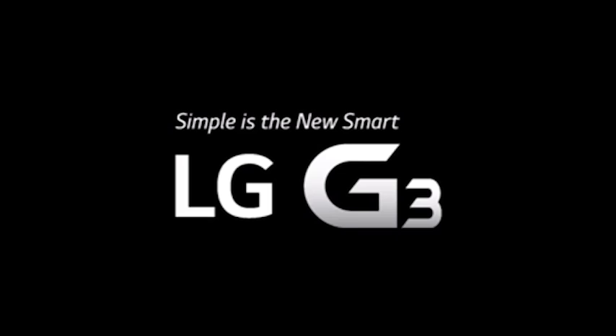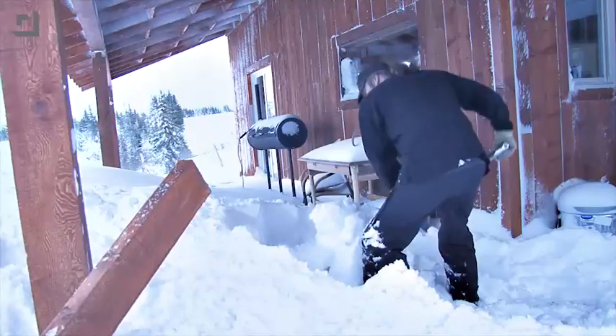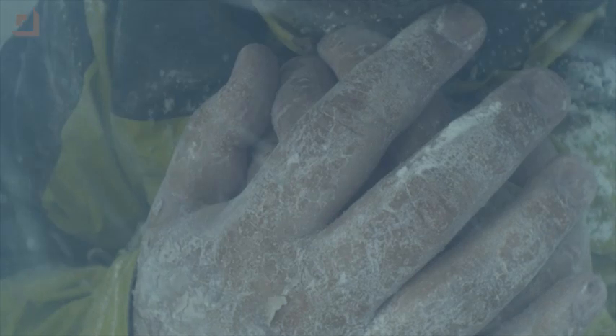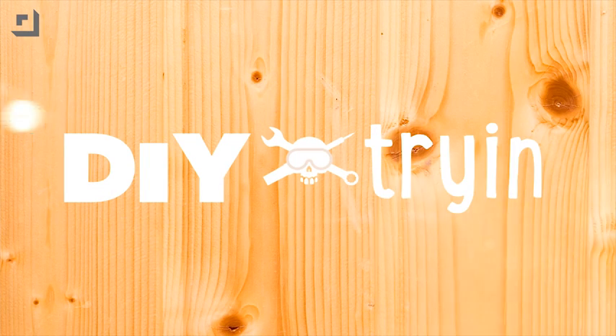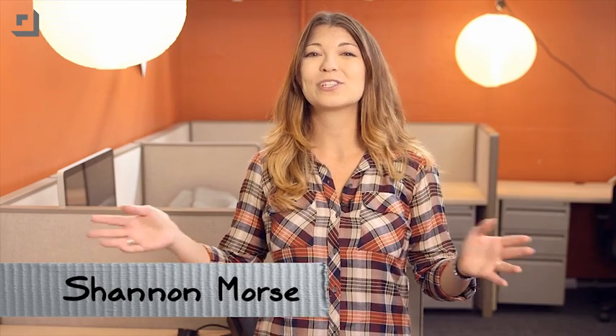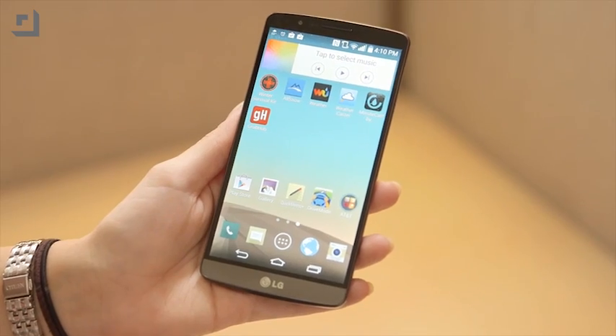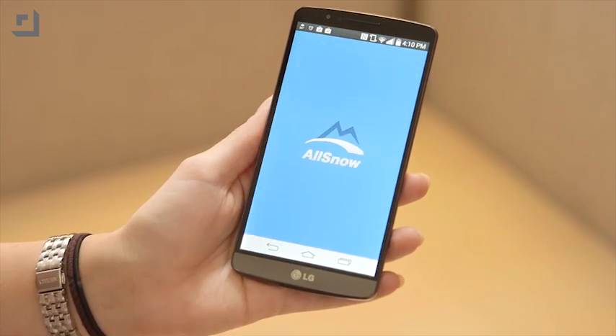This episode of DiyTryin' is brought to you by the LG G3. Welcome to DiyTryin'. I'm Shannon Morse, and it is wintertime! There's already snow on the ground in certain parts of the U.S. and around the world, and I've had my fair share of severe winter storms. So since this episode is sponsored by LG, I decided to take a look at some of my favorite Android apps to get you through the cold winter months.